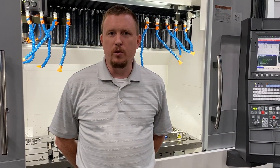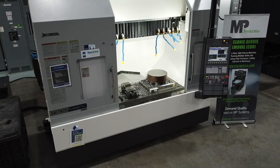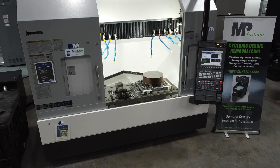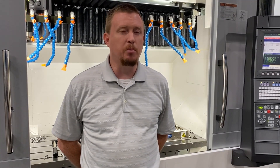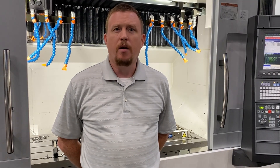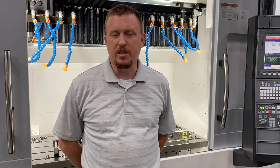This is Okuma's newest vertical machining center in the Genos line. This is the Genos M660, and it has a 60-inch by 26-inch table size, so a lot more travel than what you're used to seeing. It's a 3,300-pound table limit on this machine, and it's a double-column style construction with a 32-tool ATC standard.